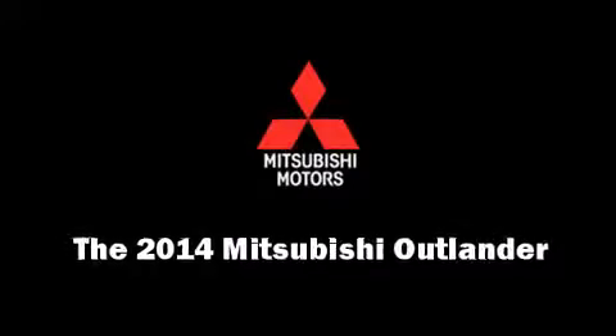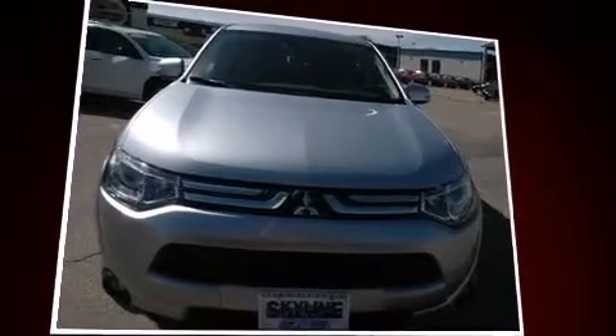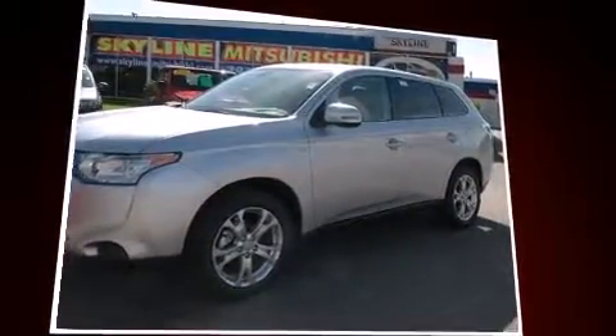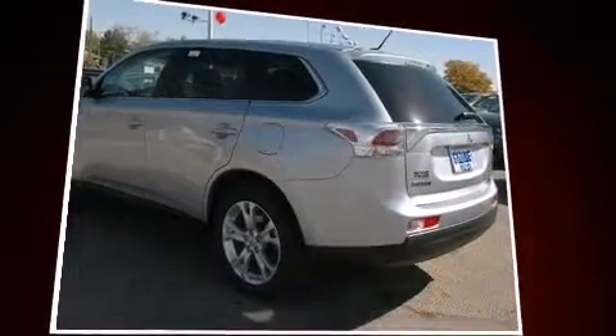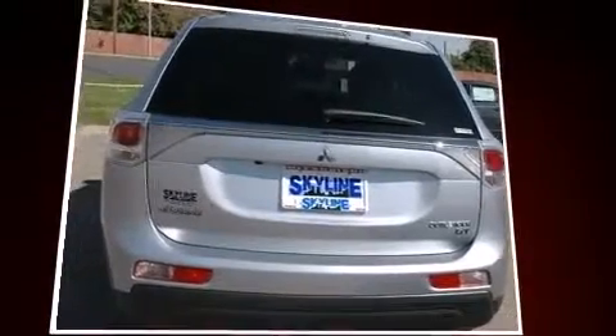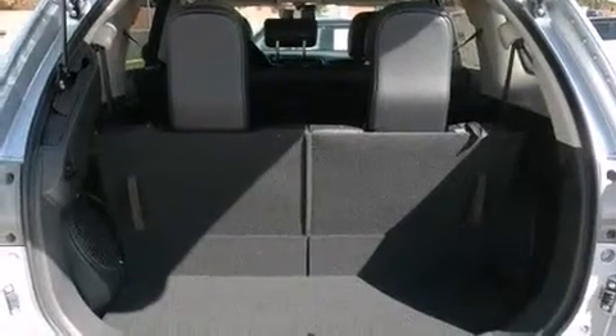Sensibility and practicality define the 2014 Mitsubishi Outlander. It features an automatic transmission, four-wheel drive, and a three-liter six-cylinder engine. Mitsubishi prioritized comfort and style by including speed sensitive wipers, heated seats, fully automatic headlights, and power door mirrors and heated